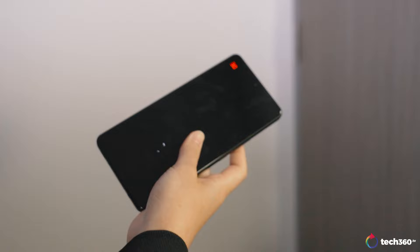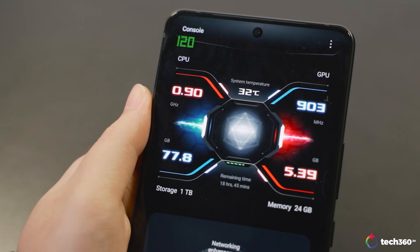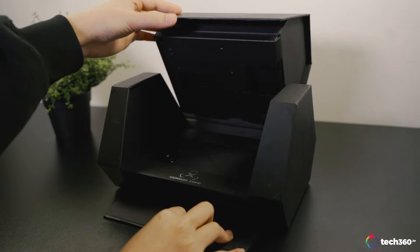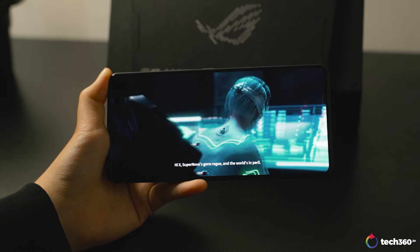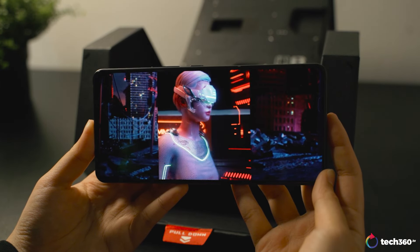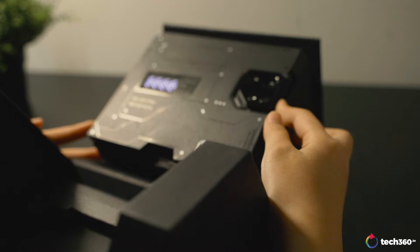The ROG Phone 8 Pro is loaded with gaming-centric features like pressure-sensitive zones acting as gaming triggers and the AeroActive Cooler X for improved thermal management. Unboxing the device is an exciting experience — touching the sensor zone on the box activates the phone, leading to a short introduction that familiarizes you with its features, adding novelty and fun to the unboxing process right from the start.